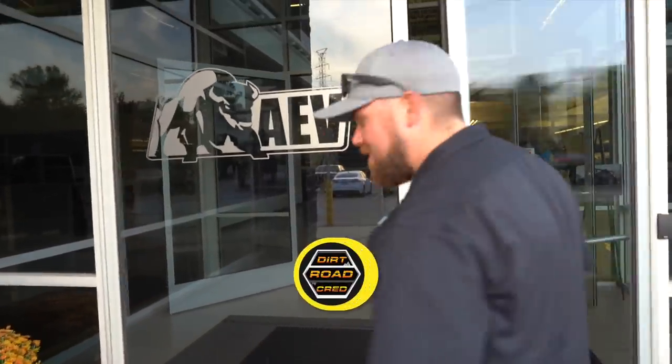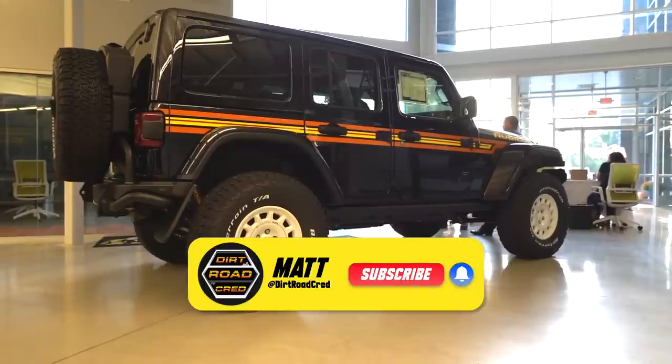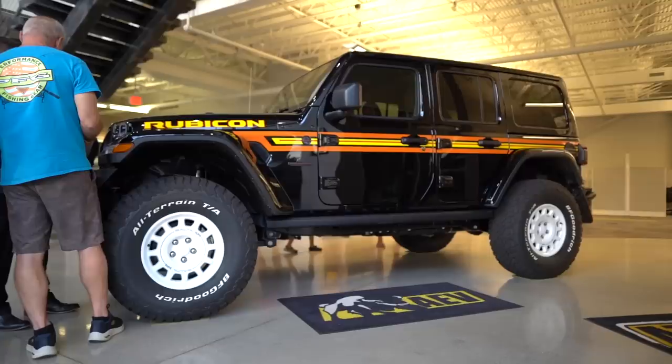Locked. Wrong door. All right guys, first walking in, we have the AEV Classic Edition 370 package. Check this thing out.